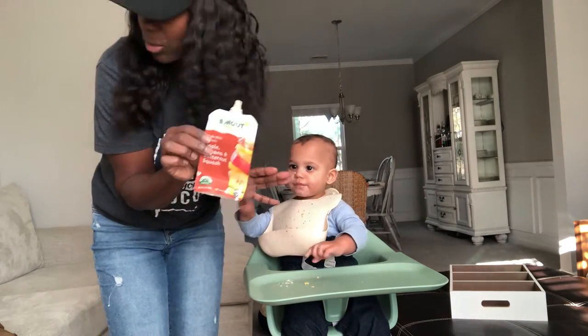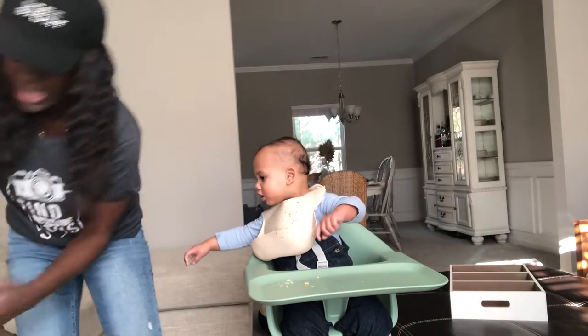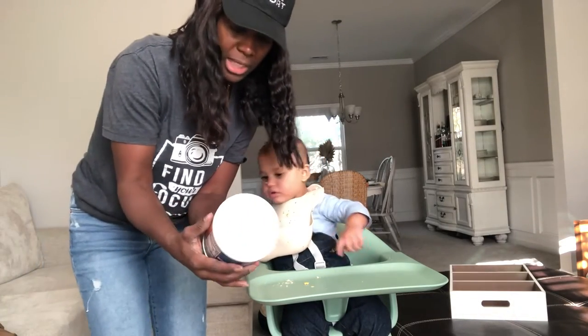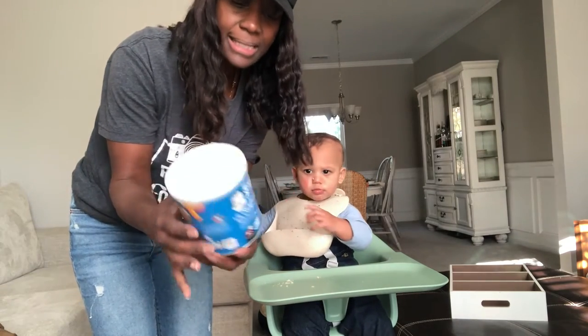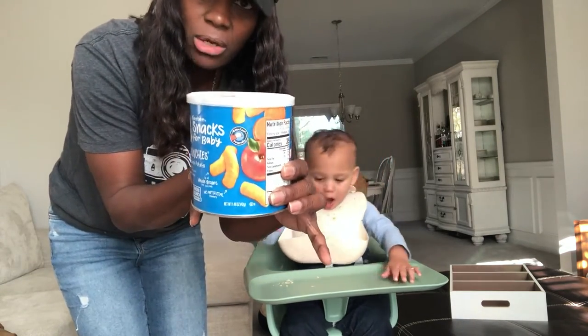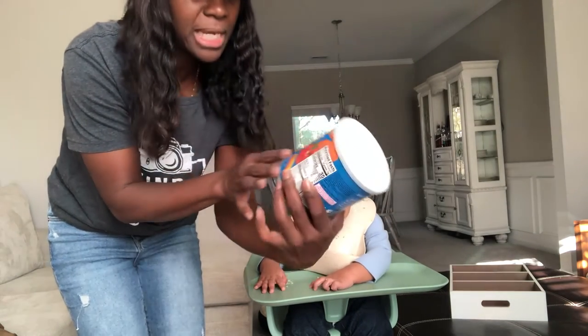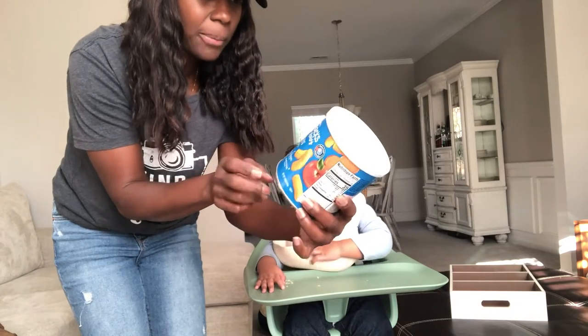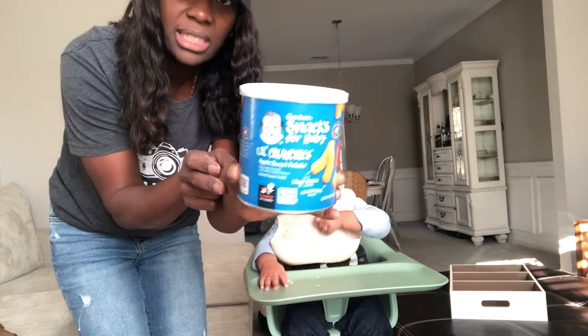Right now he's snacking on something just so I can get through this video. These are pretty healthy — it's called Little Crunchies, Gerber Baby Snacks. It looks like cheese puffs but it has some fruit in it. It has bananas, apple, apple sweet potato. That's what this one is.